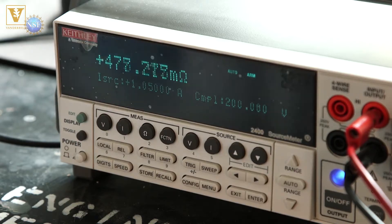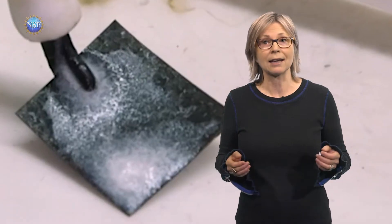Now, researchers are on to a new process that could make them cheap and from CO2 sucked right out of the air.